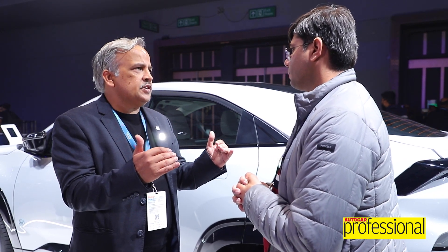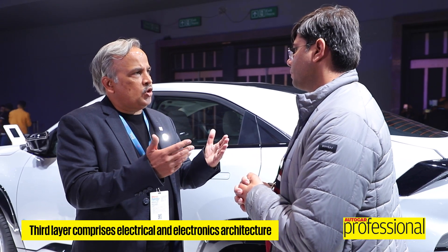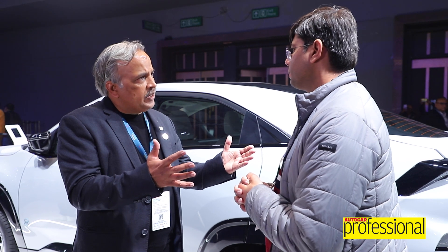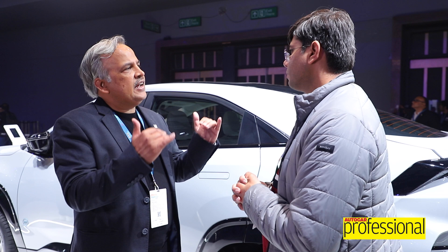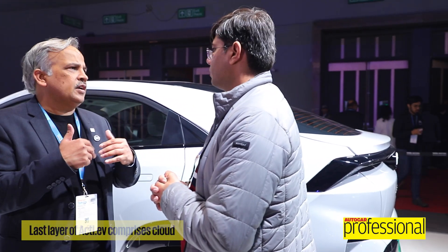The third layer is that of E&E — the electrical and electronics architecture — where you talk about advanced autonomy of features, common architecture for power electronics, charging standards, and charging speeds. And the last layer is that of cloud, which is how this car will interact, collect data, give additional features — Arcade.EV, etc.